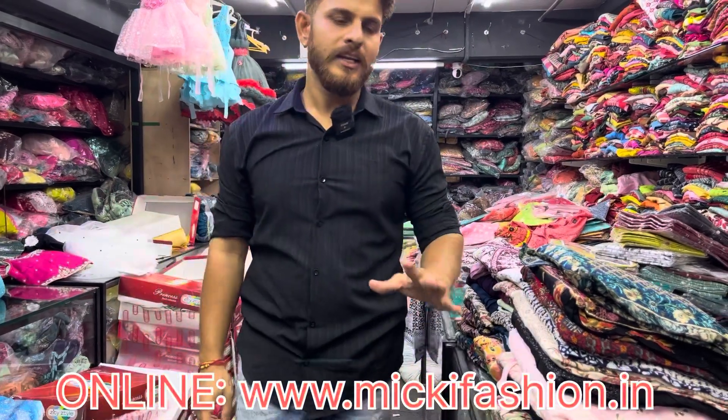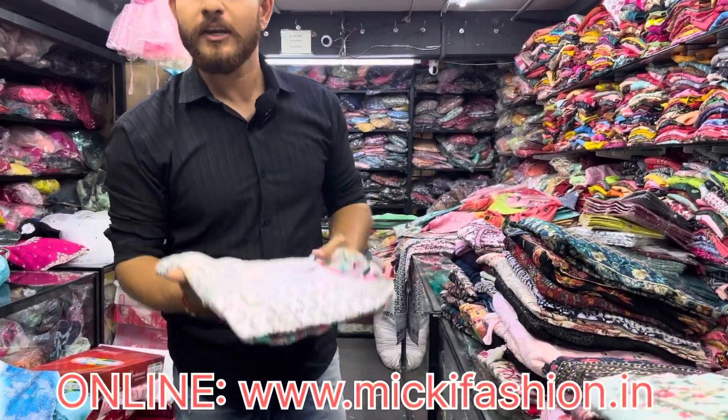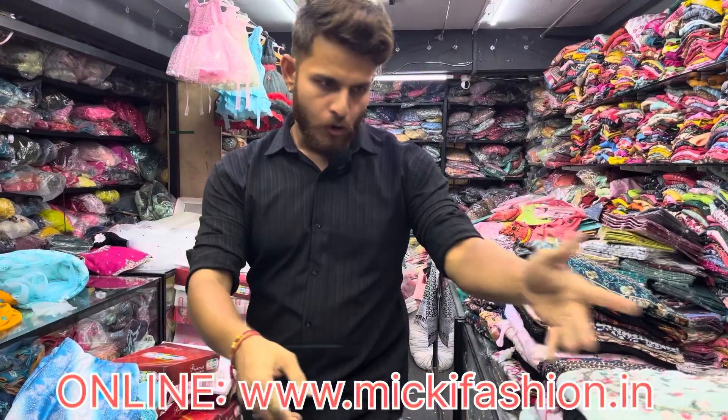Hello friends, welcome to your channel Mickey Fashion. If you are working on this, Narya customer is waiting for Sarifa brand. We have a 2x2 combo and a 2x5 combo.